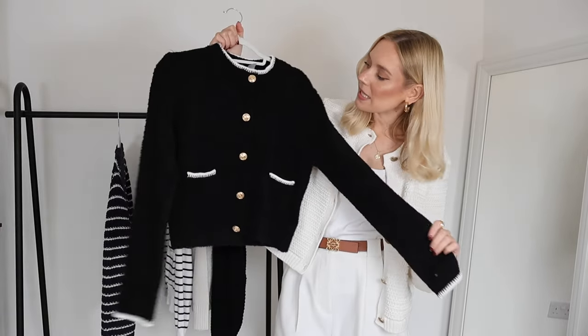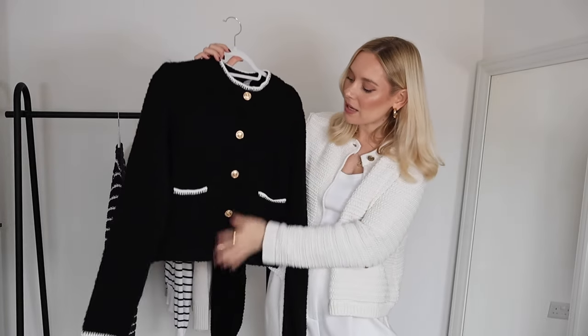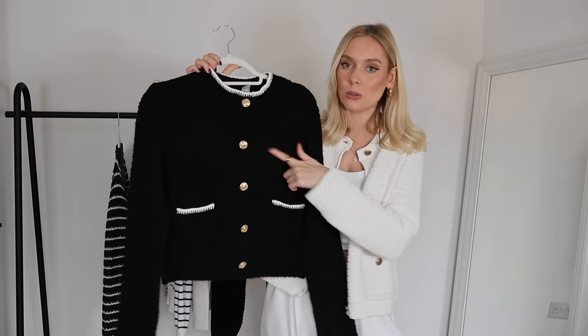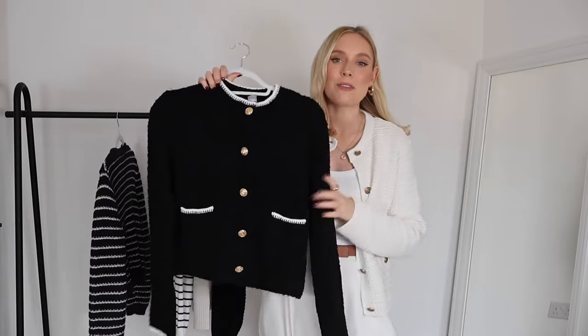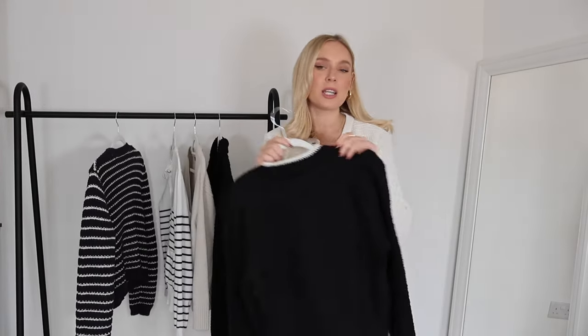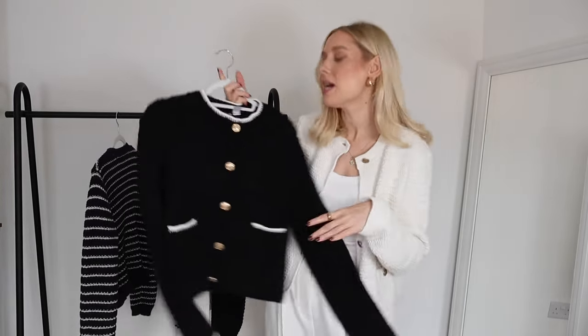The next cardigan is a recent addition from H&M — you may have seen it in my recent H&M haul. It's a really beautiful almost teddy/Borg style fabric, black with a little white detail and gold buttons. It's slightly less warm than the first one and needs a few more layers, but I love having a black structured cardigan because it pairs with so many outfits, especially if you're a neutral person like me.